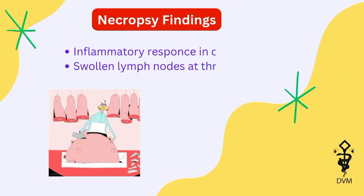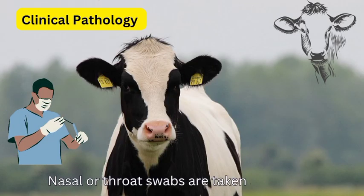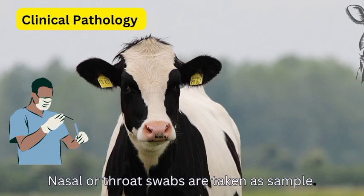Necropsy findings include inflammatory response in organs and swollen lymph nodes at the throat region. In clinical pathology, we take samples from nasal or throat swabs.